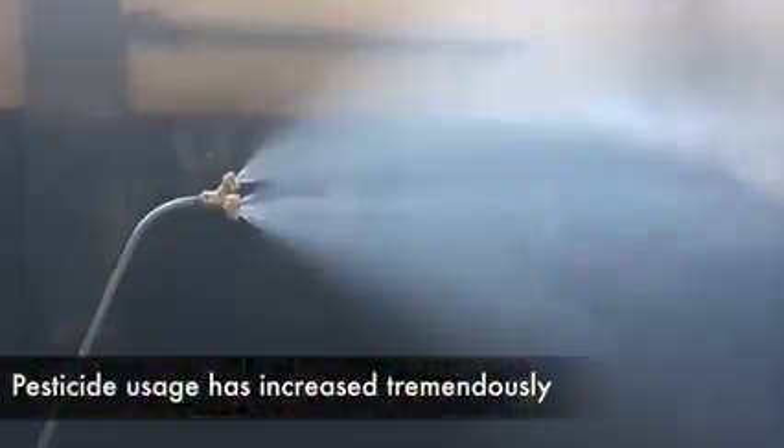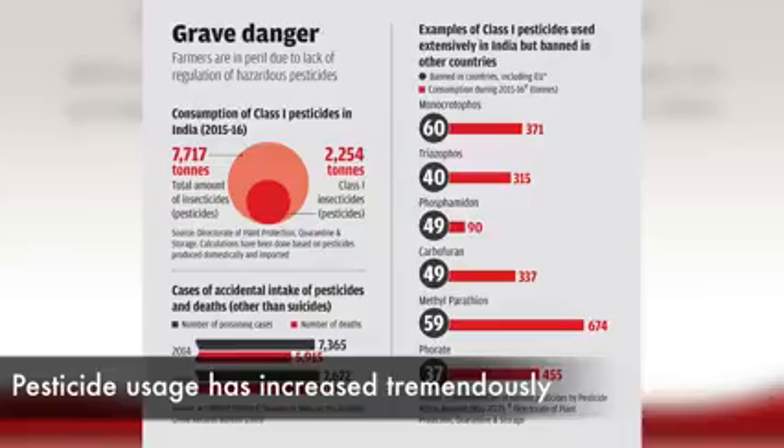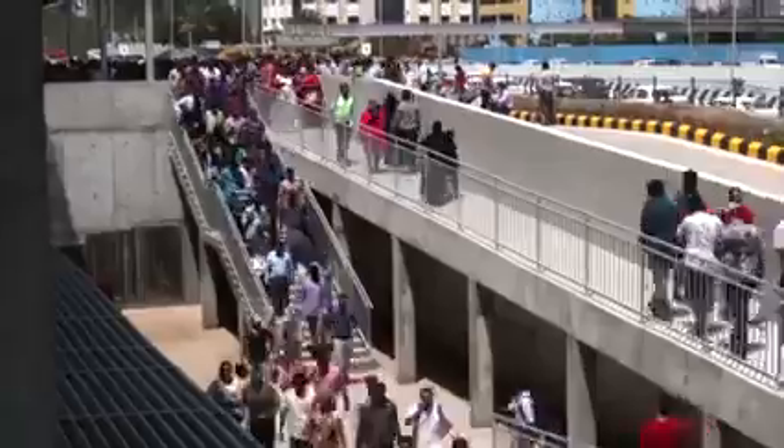Hello friends, welcome to Fit Table. In the past decade or so, there has been a tremendous increase in the use of chemical pesticides to meet the needs of the ever-growing population.